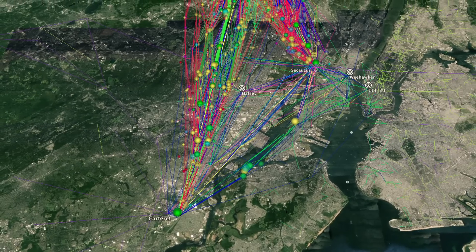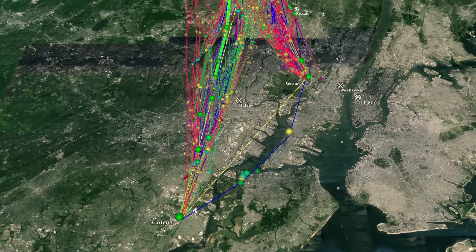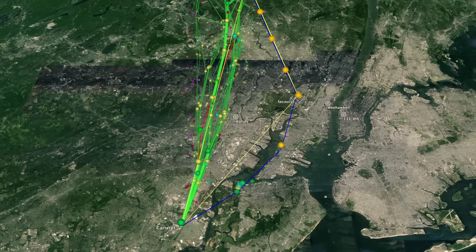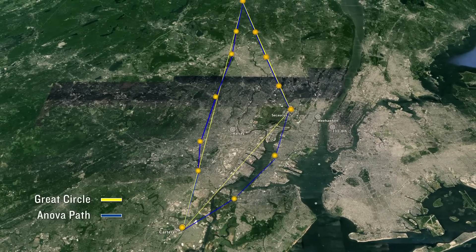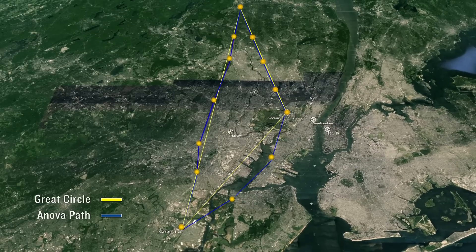We've registered well over 5,000 links with the FCC to identify all of these paths. Our software identifies all of the structures — traditional and non-traditional — poles, towers, buildings, rooftops, anything that has height. We've developed the ability to perform a desktop line of sight without obstructions, and then it runs literally thousands of permutations to identify the shortest path as the crow flies with a clear line of sight.